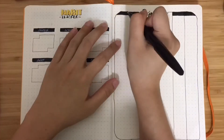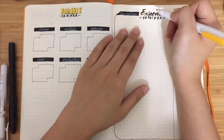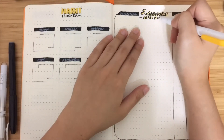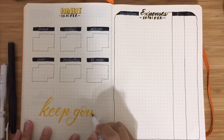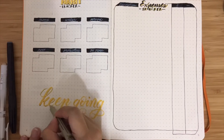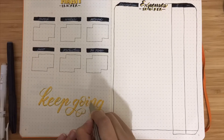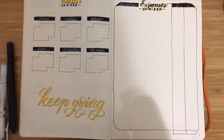I also added a little yellow shadow on my expenses tracker so that it doesn't look too plain, and I added a 'keep going' message on the habit tracker so that it doesn't look too empty down there.